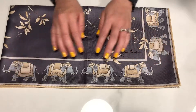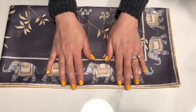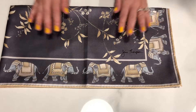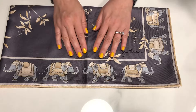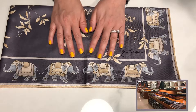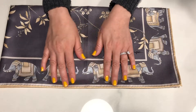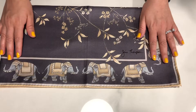Jim Thompson was an American expat who lived in Thailand and he supposedly brought back the silk trade. I was able to go to two of his stores in Bangkok. One of the stores is actually in his old house, which is now a museum and a restaurant.